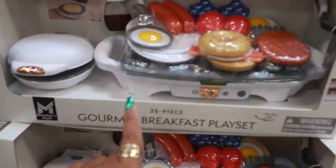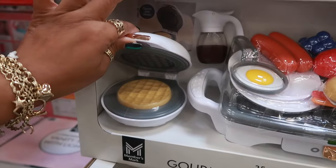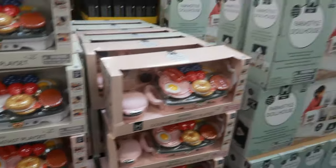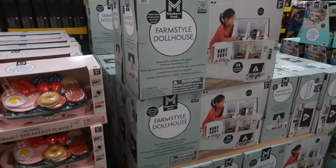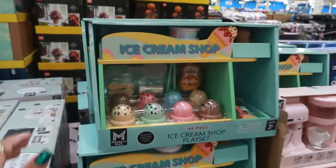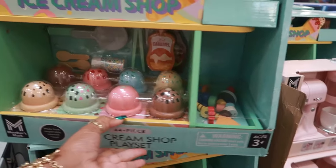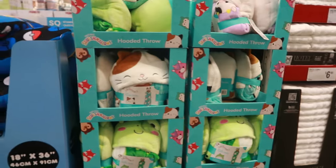Gourmet breakfast playset right here — 25 pieces! You get a flat skillet and a griddle. Oh my goodness, this is so cute! You have the white set or you can get the pink set. There's that farm-style dollhouse — they actually have it set up over there. The dollhouse is $59.77. You have an ice cream shop for $29.84, and this is wood — to me that is the best type of toy for kids, it lasts a long time. I would definitely have gotten that — 44 pieces.